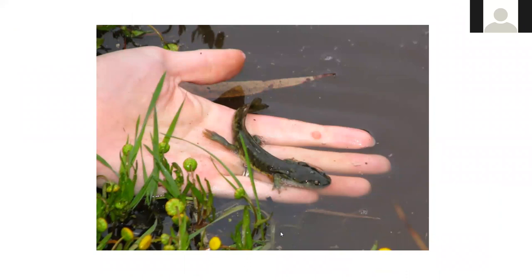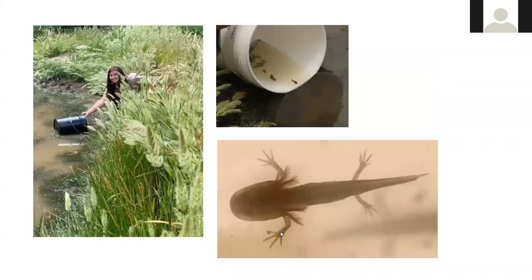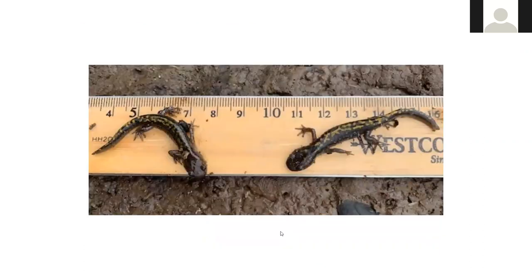Here's a juvenile Santa Cruz long-toed salamander. We also release larvae into ponds and then track them as they develop into juveniles. When they leave the pond they stay within about 20 to 30 feet of the pond edge. We placed cover boards around ponds and found fairly large numbers of animals coming out of the pond.